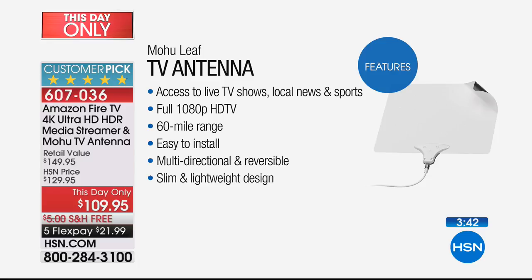It's easy to install, multi-directional and reversible. You see this — it's flat. You pin it on your wall. There's a white side and a black side, and you can even paint over it if you want.